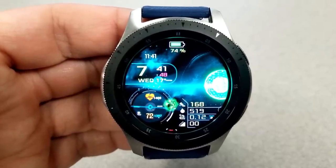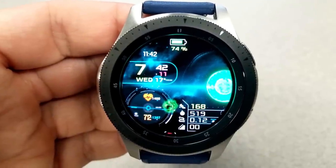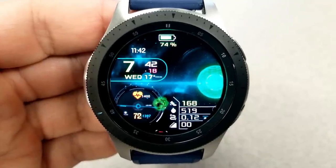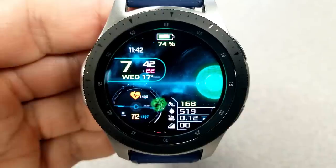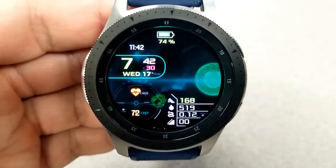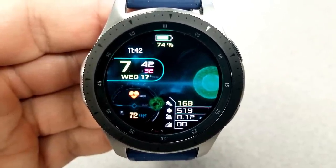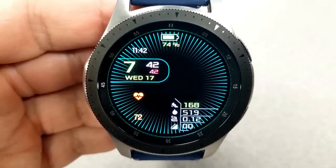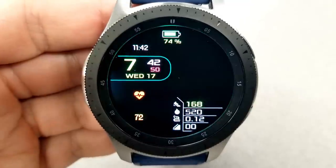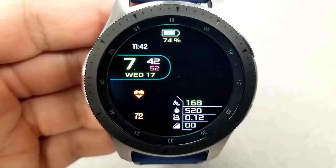For features, you have your battery remaining at the top, your heart rate at the bottom left, and a bunch of activity information on the right-hand side which includes your step count, calories burnt, distance traveled, as well as your floors climbed. This model comes with nine app shortcuts with six of those being fixed and three are customizable.